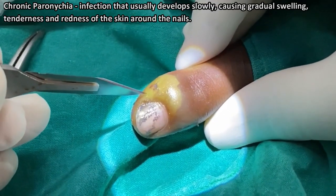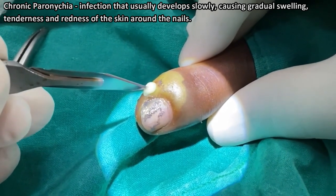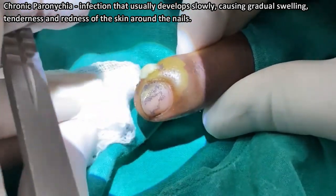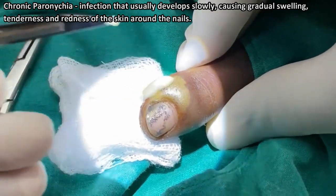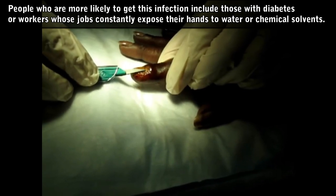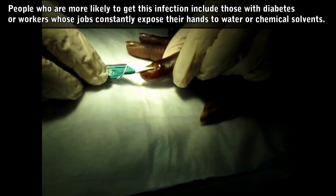Chronic paronychia. This is an infection that usually develops slowly, causing gradual swelling, tenderness, and redness of the skin around the nails. It's usually caused by Candida or other species of yeast, and it often affects several fingers on the same hand. People who are more likely to get this infection include those with diabetes, or workers whose jobs constantly expose their hands to water or chemical solvents.